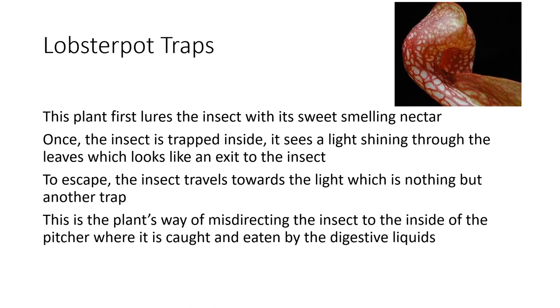Lobster pot traps. This plant first lures the insect with its sweet-smelling nectar. Once the insect is trapped inside, it sees a light shining through the leaves which looks like an exit. To escape, the insect travels towards the light, which is nothing but another trap — the plant's way of misdirecting the insect to the inside of the pitcher where it is caught and eaten by the digestive liquids.